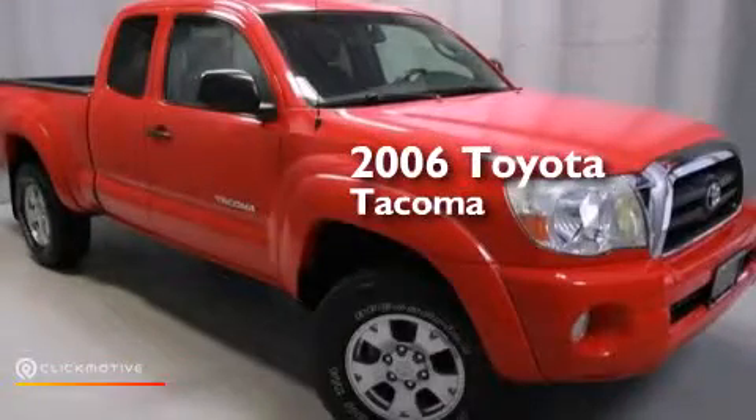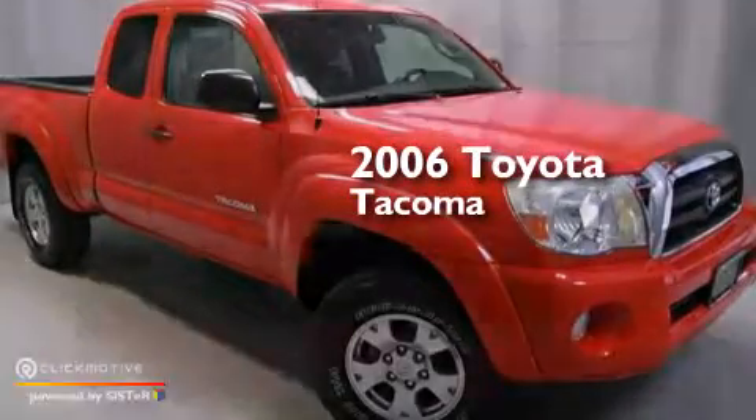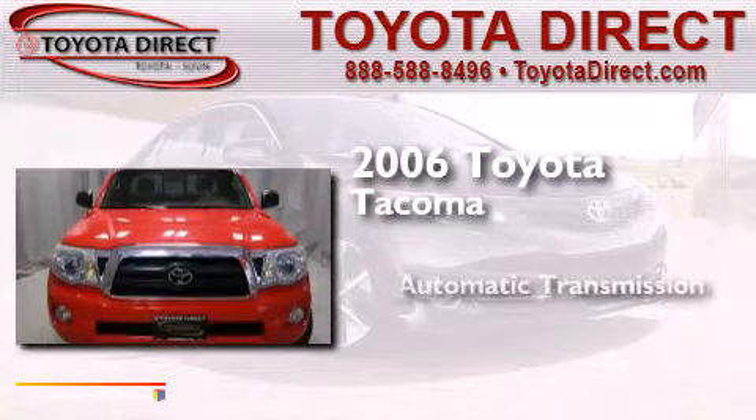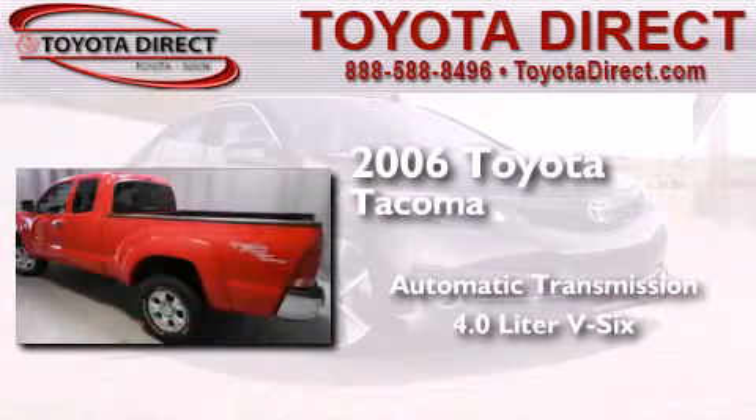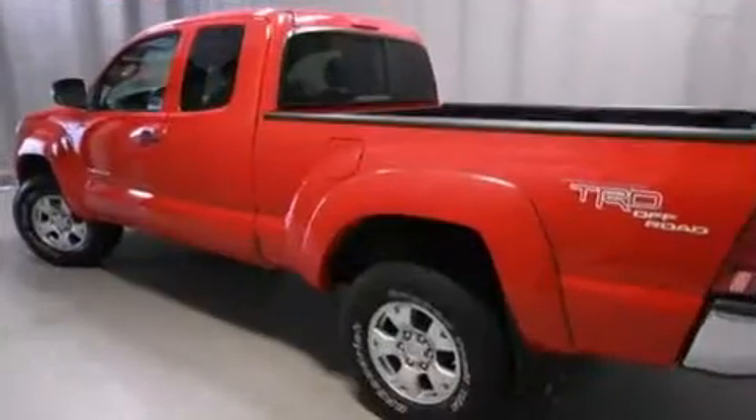This is a 2006 Toyota Tacoma. This truck has an automatic transmission, a 4.0-liter V6, and the added capability of four-wheel drive.